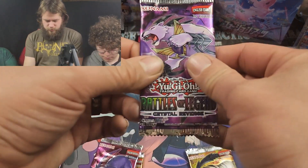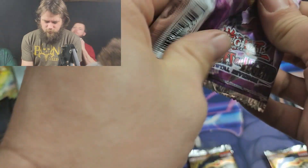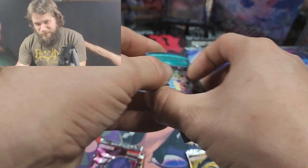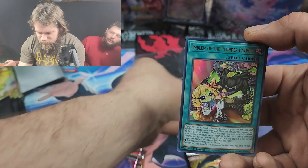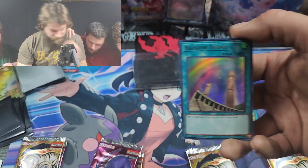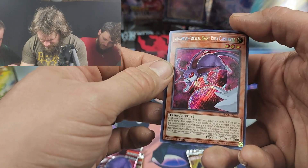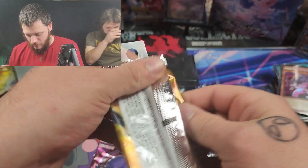He's opening his own packs today. Curse Reflection Doll, Emblem of the Plunder Patrol, Rainbow Bridge — came out of nowhere — Heroic Call, and Advanced Crystal Beast Ruby Carbuncle.